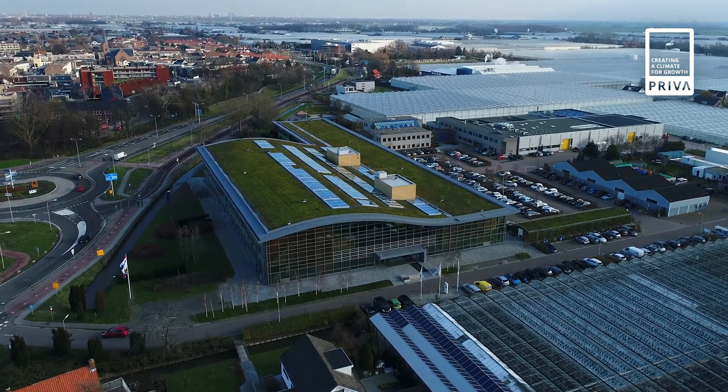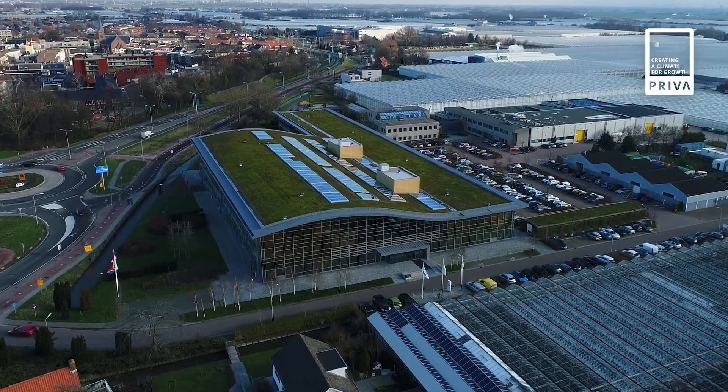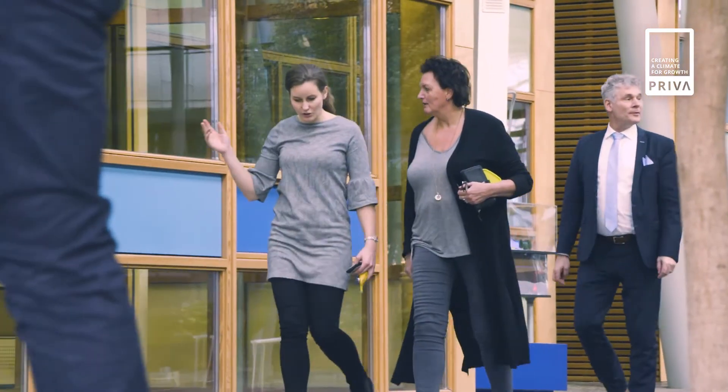We are very proud at PRIVA of where we stand today in indoor growing. But we are also looking forward to the future, where we can be part of the solution to provide the world with more nutritious and healthy food.